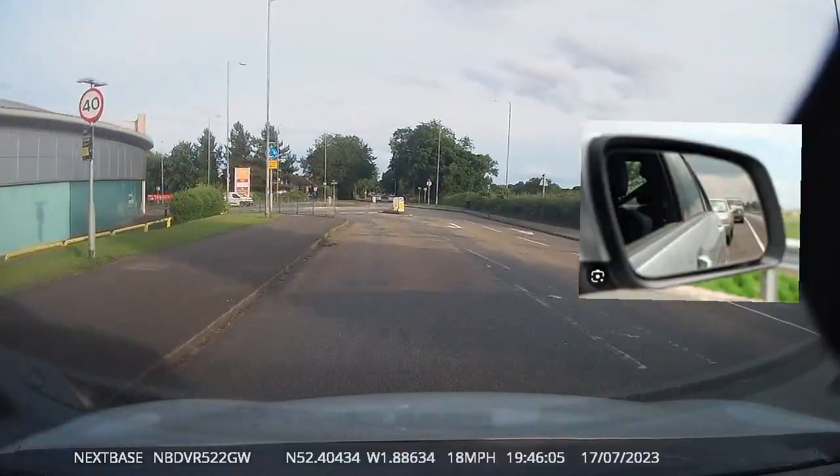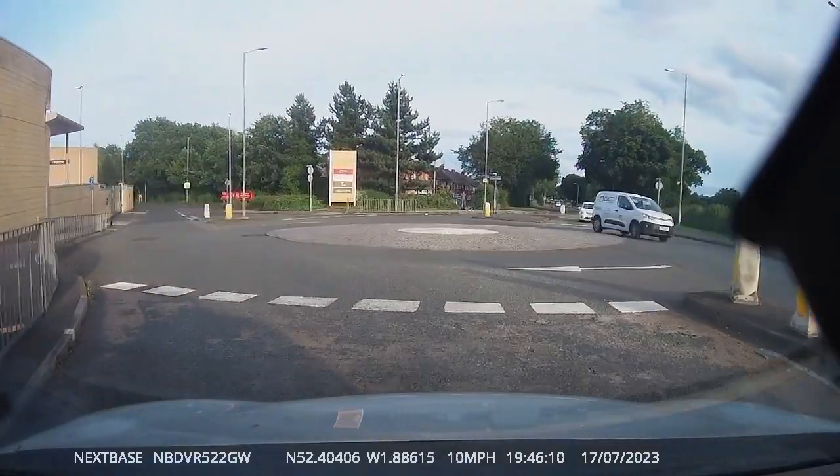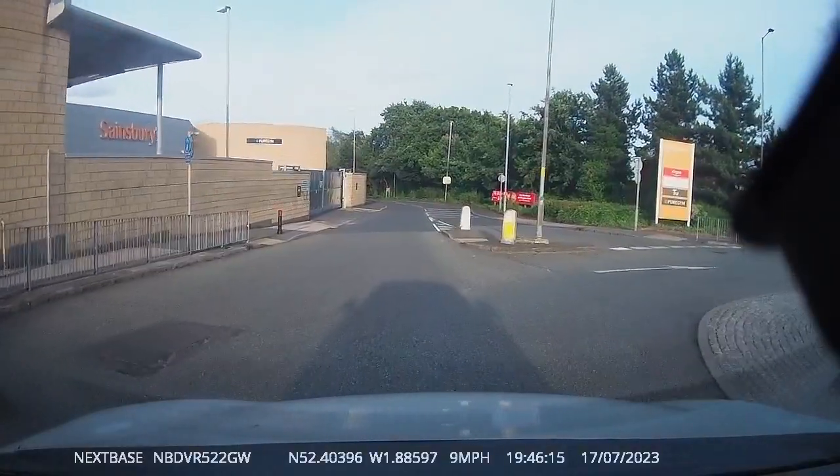This is the end of the driving section. We will now be showing you what faults could occur to fail a driving test, so you can prevent these faults happening on your driving test day and in your future driving.